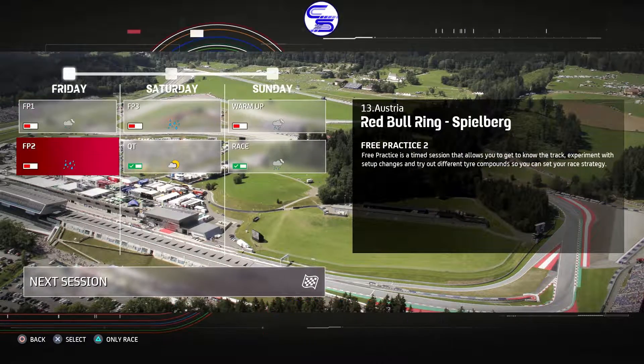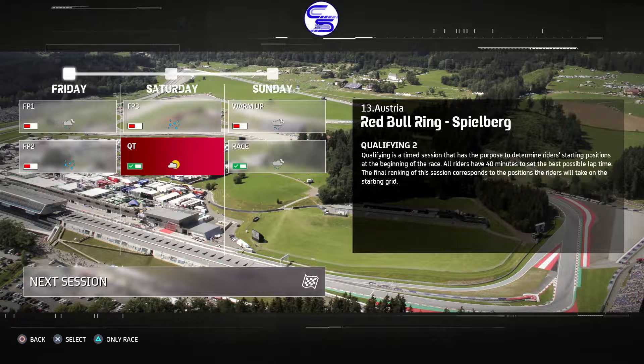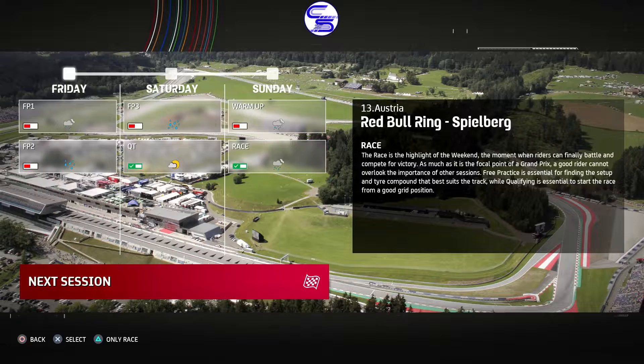So what's the weather like? We've got our first wet race. Lovely. Tricky qualifying and a wet race — should be interesting.